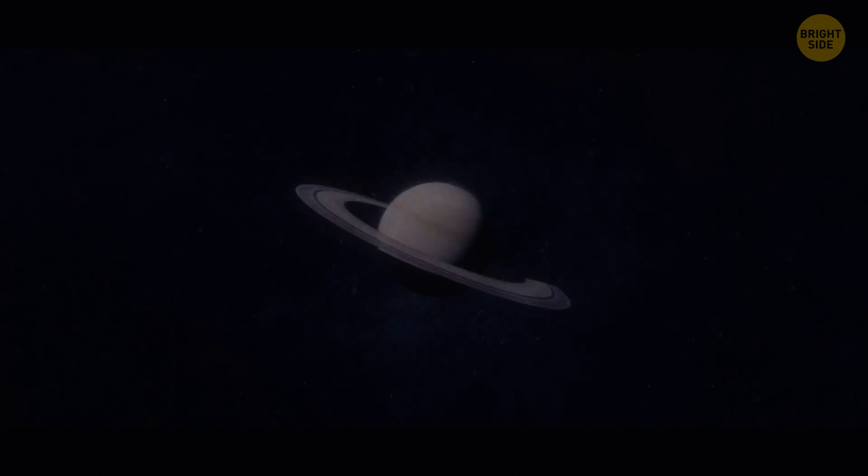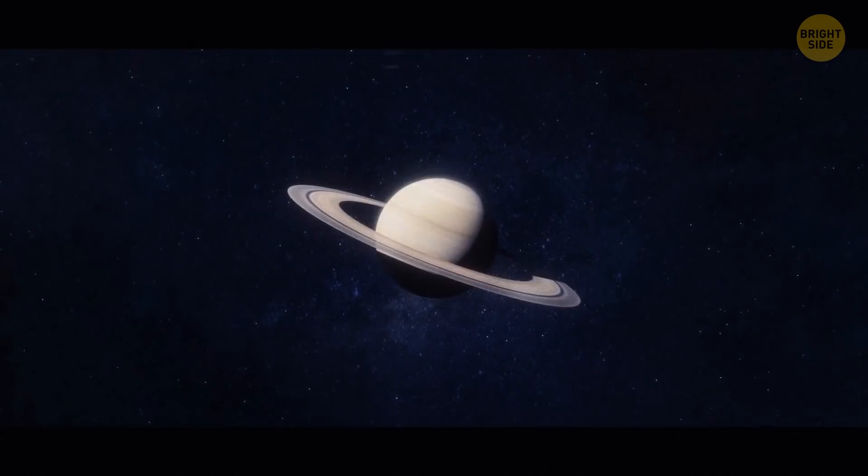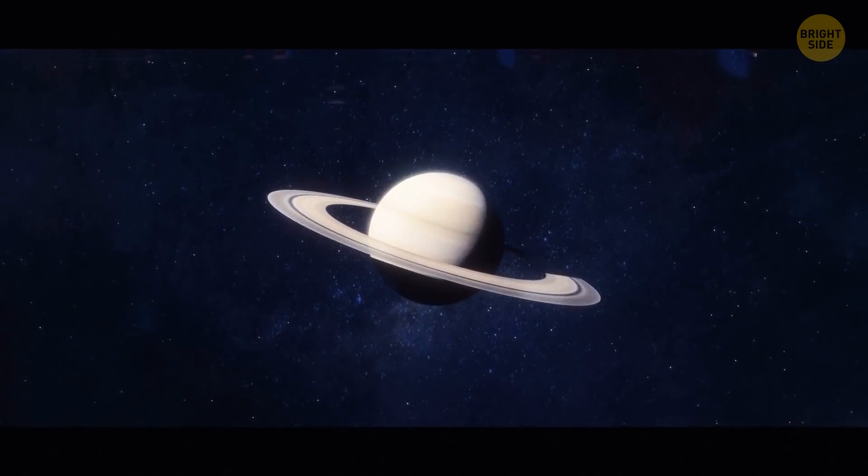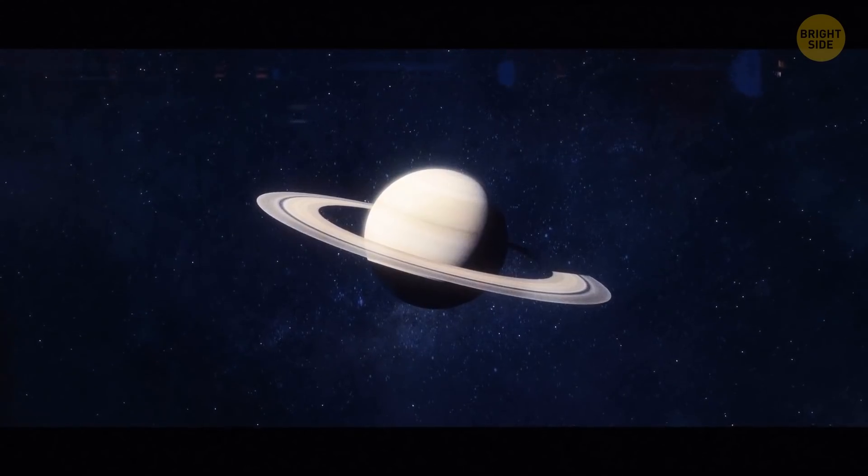Saturn's rings are very thin compared to its size. If you had a scale model of the planet that was three feet wide, the rings would be 10,000 times thinner than a razor blade.